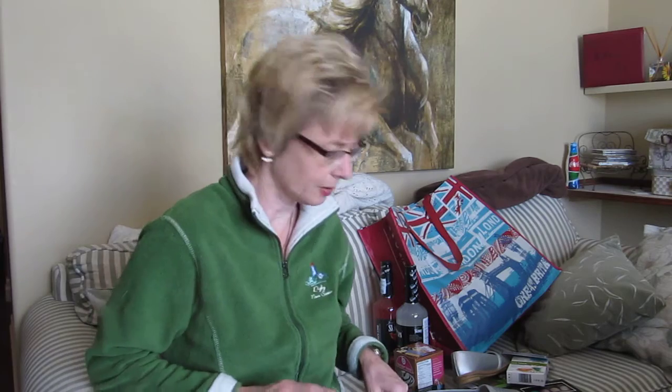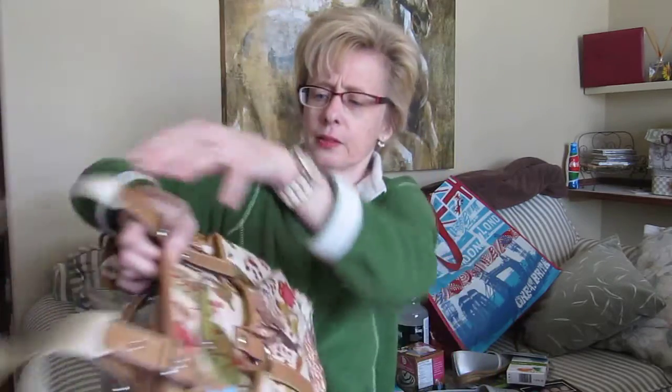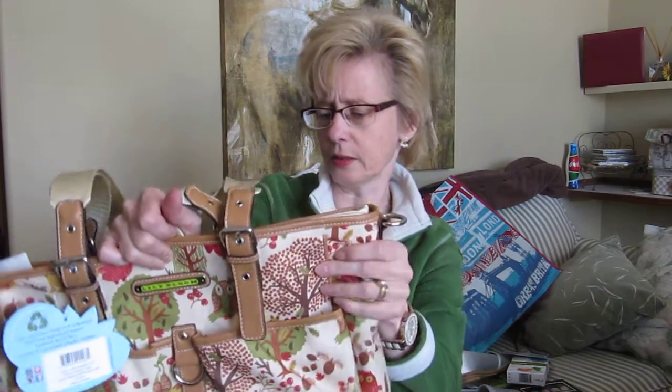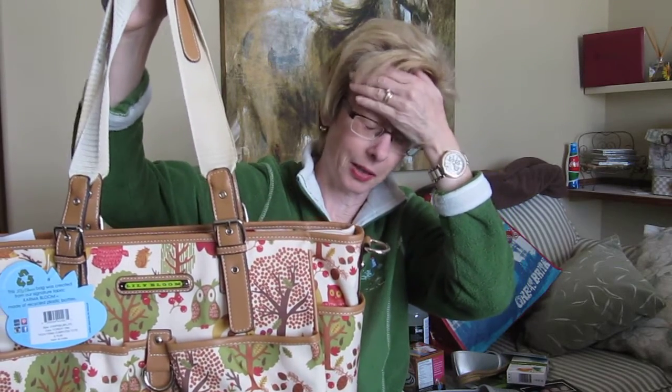So maybe I'll just start with Winners. I don't need any more purses, but these ones were just really, really adorable. I got this one here and it's by Lily Bloom — it says this bag was created from their signature fabric made of recycled plastic bottles. It's called a computer tote, but I just like a big purse because I carry everything but the kitchen sink in it. There is room for a computer laptop. It's retail $80 and I got it for $40.